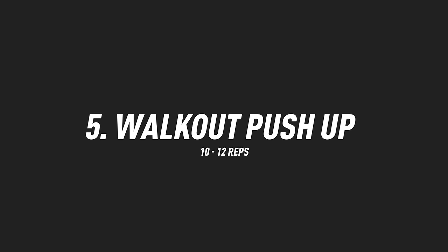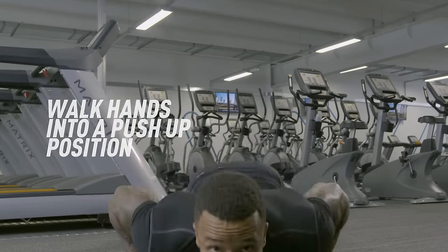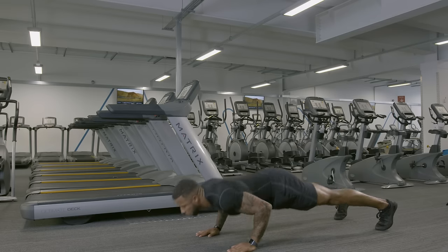Exercise number five is a walk out push up — a full body movement. Hands down to feet, you're going to slowly walk out on your hands into a push up position. Chest to floor, explosive push, walk yourself back. If you need a regression or you're in the beginner stages, you can drop the knees for your push up portion.